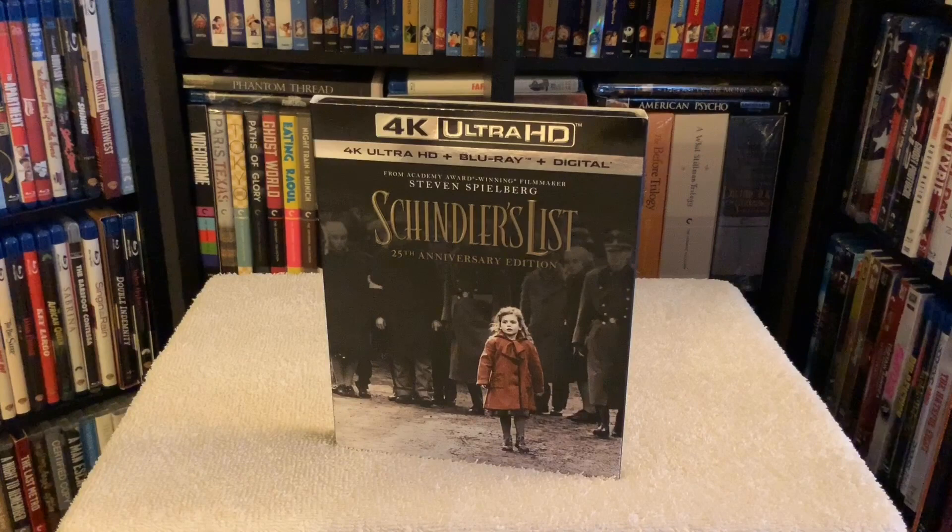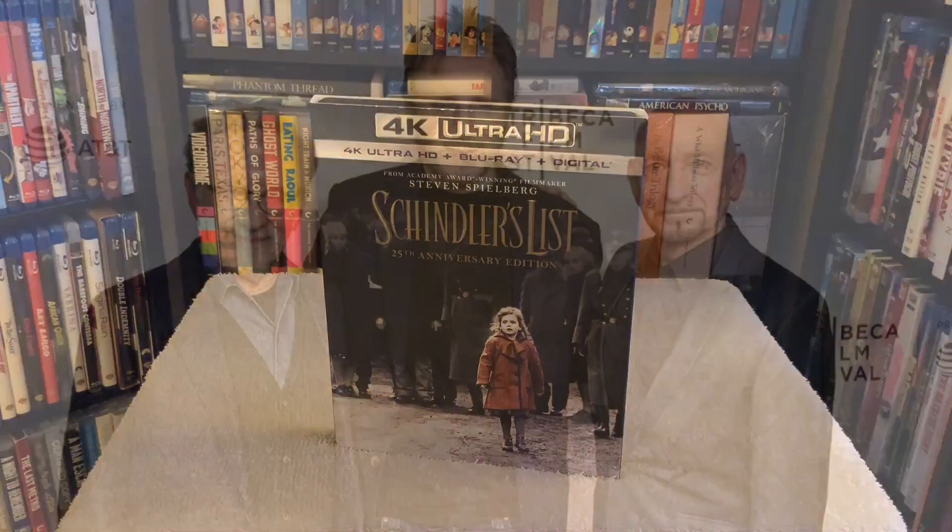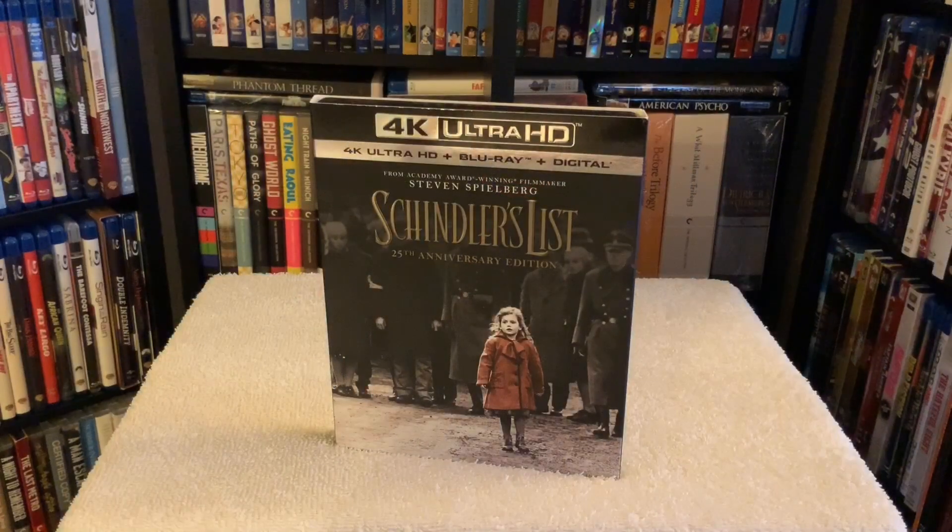Regarding bonus content, you get some of the same features from the 20th anniversary Blu-ray edition, plus Schindler's List: 25 Years Later — a brand new featurette including interviews with Steven Spielberg and the cast: Liam Neeson, Ben Kingsley, and others, which took place at the Tribeca Film Festival.